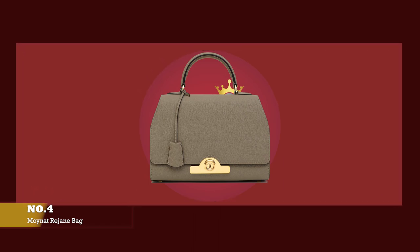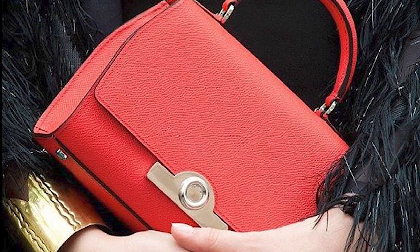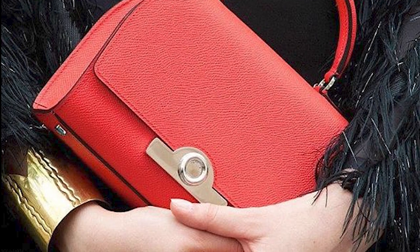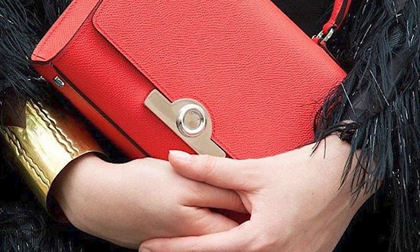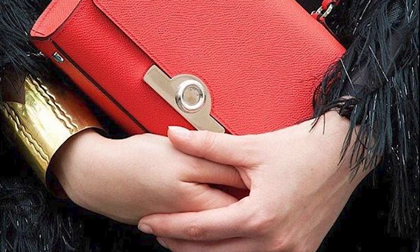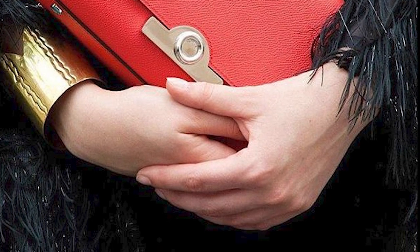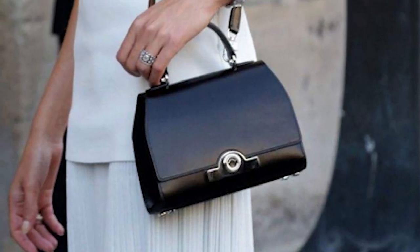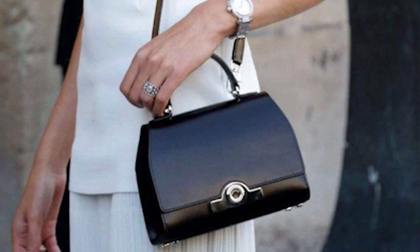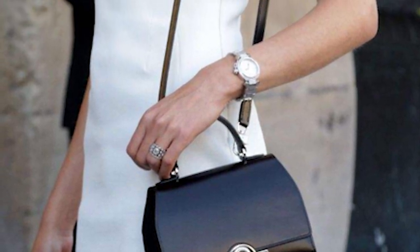Pauline Moynat created the Réjane bag in Gabrielle's honour, and it was one of the first bags to pay homage to a celebrity, still available today. Réjane was a Belle Époque actress and a woman of character, allure and charm. The latest Réjane's shapes and designs are praised for their brilliant craftsmanship, reinvented as a structured city bag with a patented locking system.